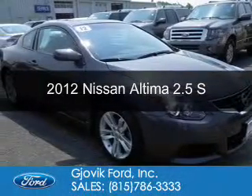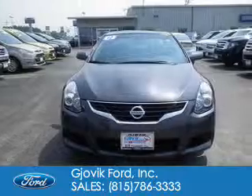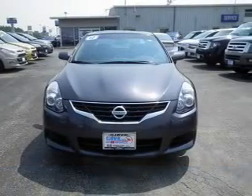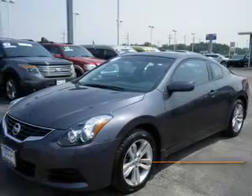This is a used 2012 Nissan Altima. It's powered by front-wheel drive, a 2.5-liter four-cylinder engine, and a continuously variable transmission.